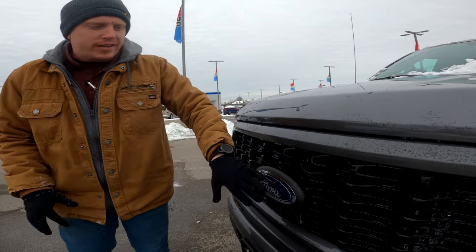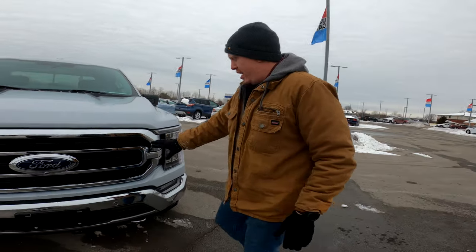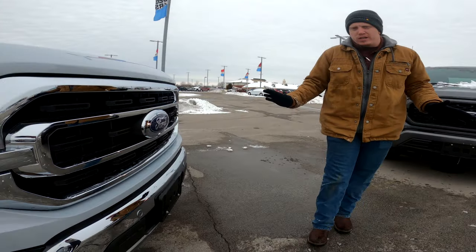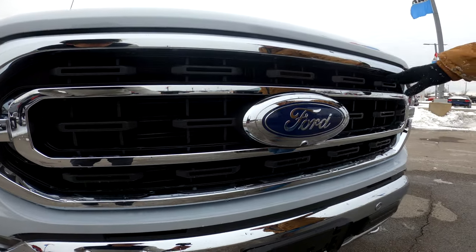This one over here is another one of the grills — a different style, new looking for 2021. It's got chrome on the outside and black plastic on the inside.